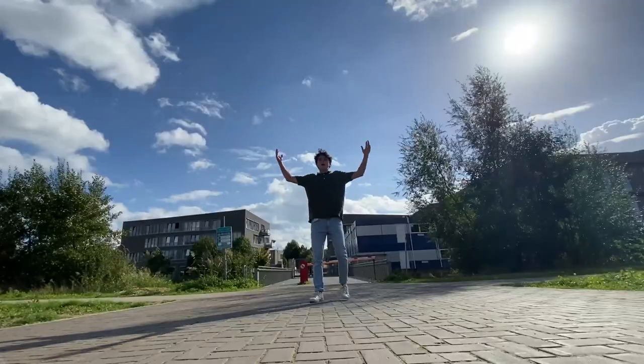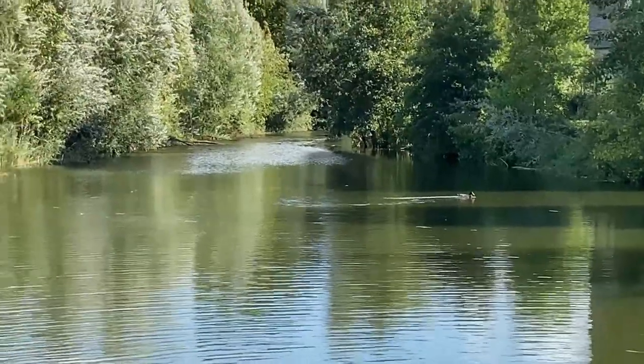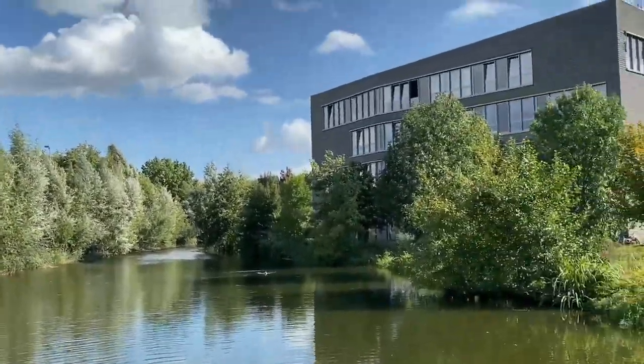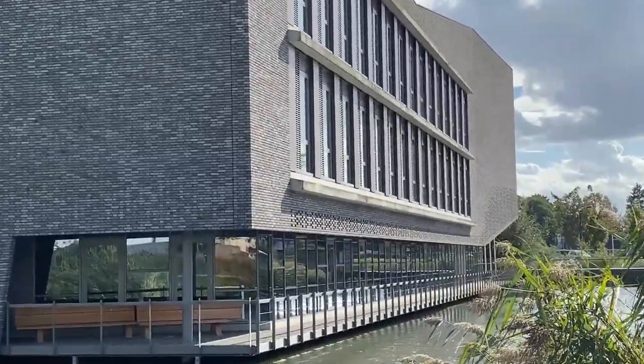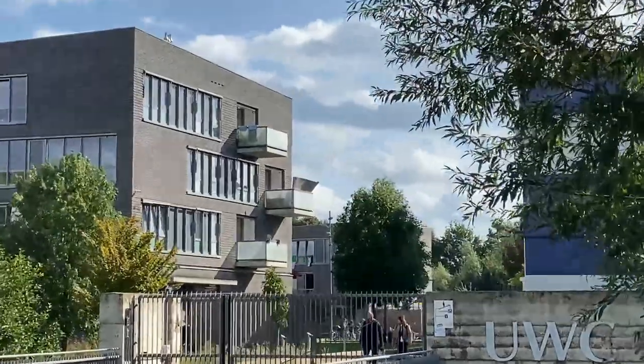The campus has two entrances. Around the campus we have this water. It's very beautiful but there's some residual waste in there so people don't swim. But it's very refreshing when you have a bad day to go around and watch the ducks and everything.